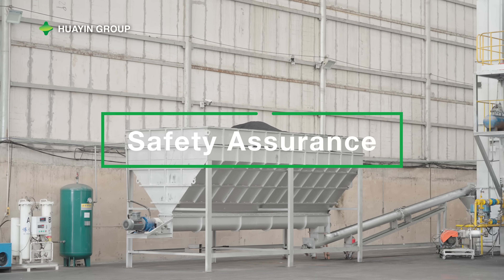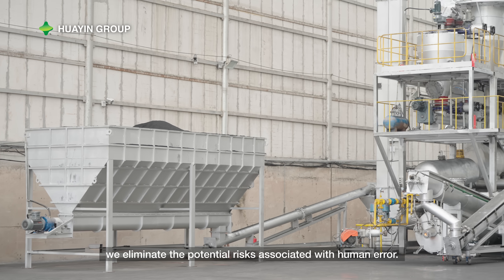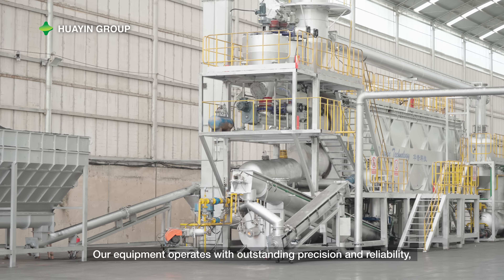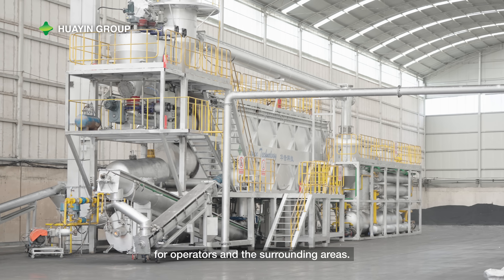Safety Assurance: by implementing full automation, we eliminate the potential risks associated with human error. Our equipment operates with outstanding precision and reliability, ensuring a safe and secure environment for operators in the surrounding areas.